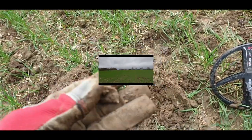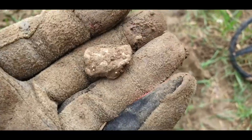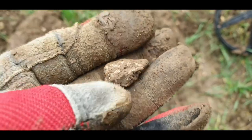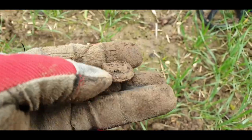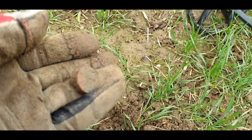The next one is just a piece of lead guys. Not had much since that hammy — a few buttons, a few more pieces of lead, random bits. I'll crack on. Next one's the first shotgun cartridge of the day. I hope I don't see too many more of them.